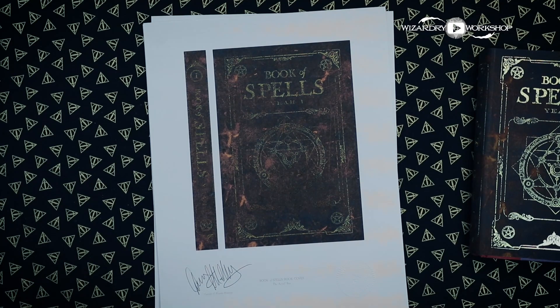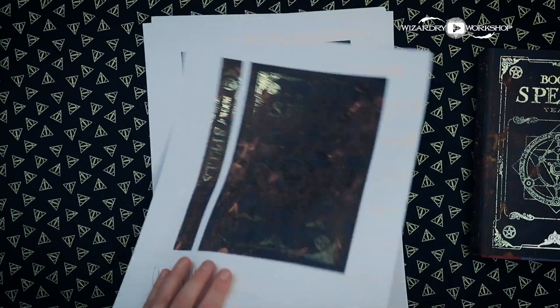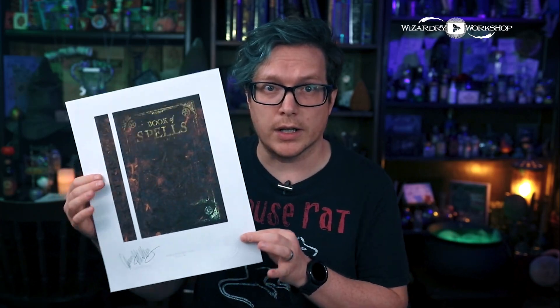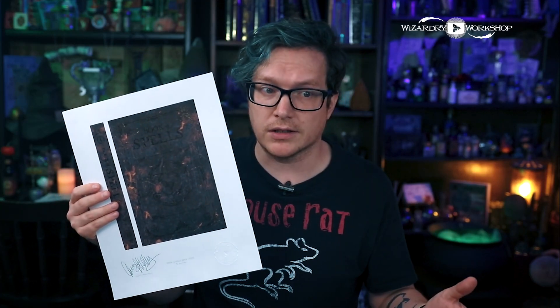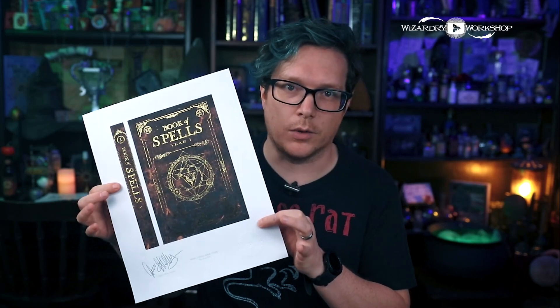I know it's not the actual book covers, but hopefully this will be something you guys are interested in. I've only printed a very small amount for now because I don't know if this is something people would be interested in. However, if these sell well, I will definitely get some more and restock my Etsy shop. I'm also planning on doing this for the covers I've designed for the Wizarding Trunk, and also a lot of the potion labels and packaging that I've done for them — I'm going to have art prints of those as well.